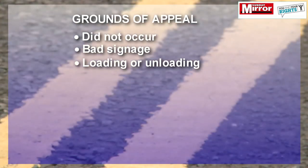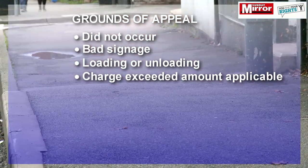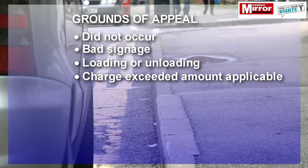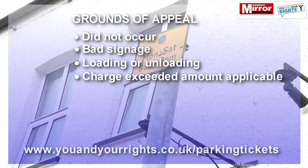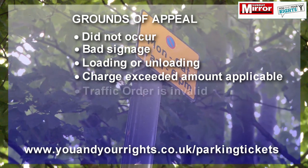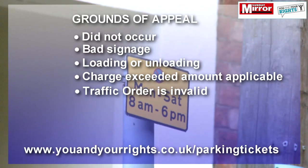Another ground is that you were loading or unloading, so you weren't actually parked in the first place and therefore you shouldn't have got a ticket. Or the penalty charge exceeded the amount applicable in the circumstances — there's a table of what the ticket should say in terms of the penalty at www.uandyourrights.co.uk/parking-tickets.